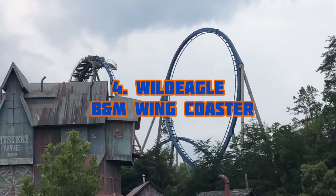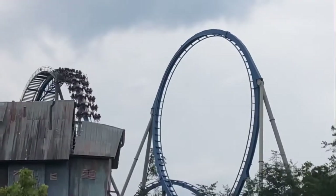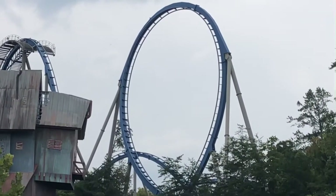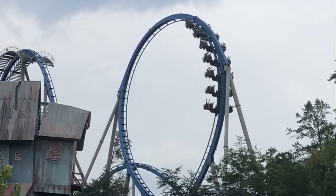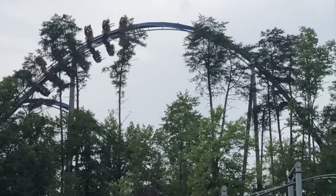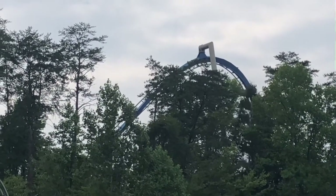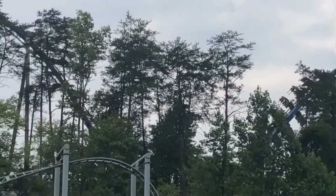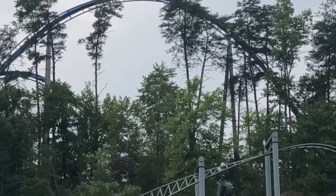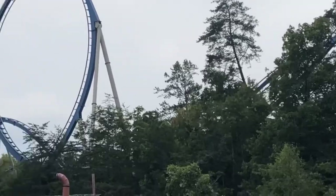Number four is Wild Eagle, a B&M Wing Coaster. This roller coaster is actually really good — it cracks my top 20 at number 16. It's really fun and it's actually my favorite wing coaster. The other wing coaster I've ridden is Gatekeeper, which isn't that good. I really enjoy Wild Eagle and it's something I highly recommend when you visit Dollywood.